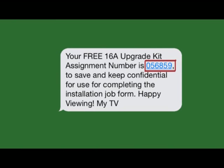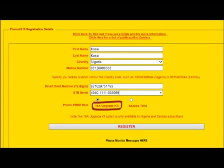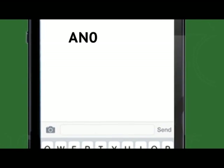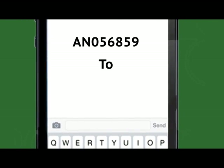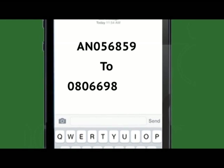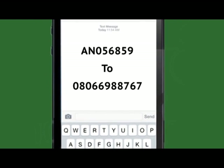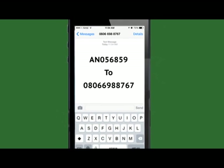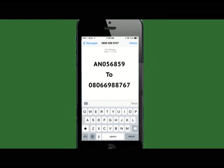Make sure to save and keep it confidential. If you selected the free 16A upgrade kit: first, contact your nearest dealer. Second, text your assignment number to 0806-6988-767 within a week prior to the scheduled installation date, taking special care to comply with the mandatory SMS format.